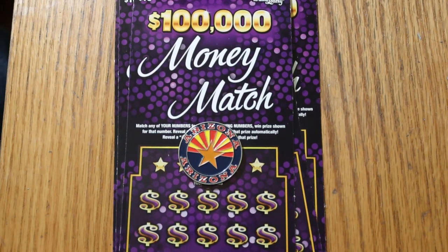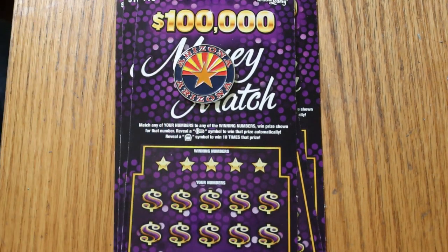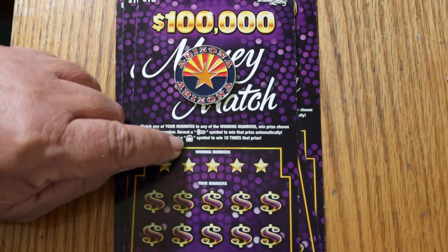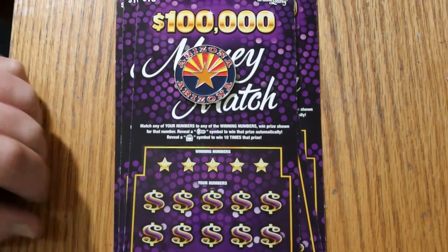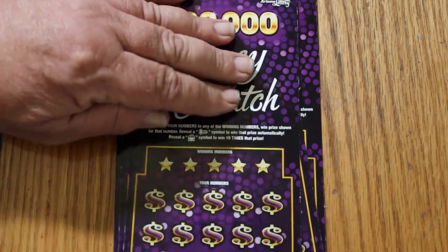What's up YouTube, AZ Scratchers here with another little scratching session. Today I've got six of the Arizona Lottery's new $10 Money Match $100,000 game. Simple match your number game. You find the key symbol, you win the prize automatically. You find the 10 times symbol on that money pot. Odds are 1 in 3.72, and the book number is 502950.